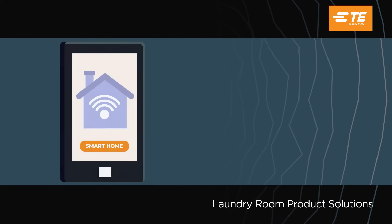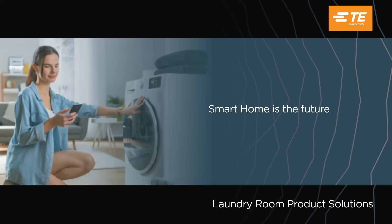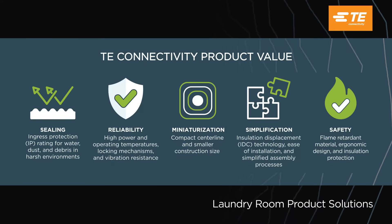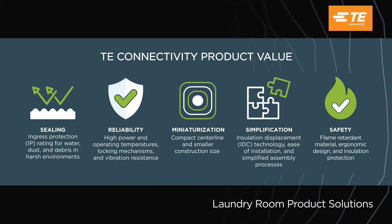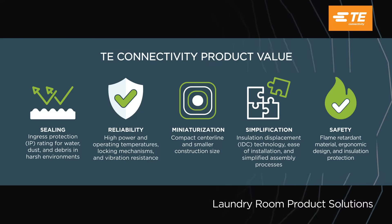In an era of smart technology, the smart home is the future, and a lot of people are excited to get started. With trends focusing on sustainability and safety, engineers need to design for protection and durability while meeting global safety standards.